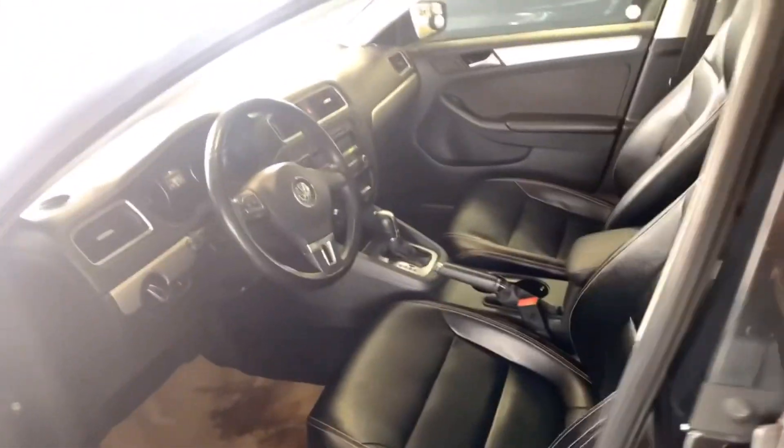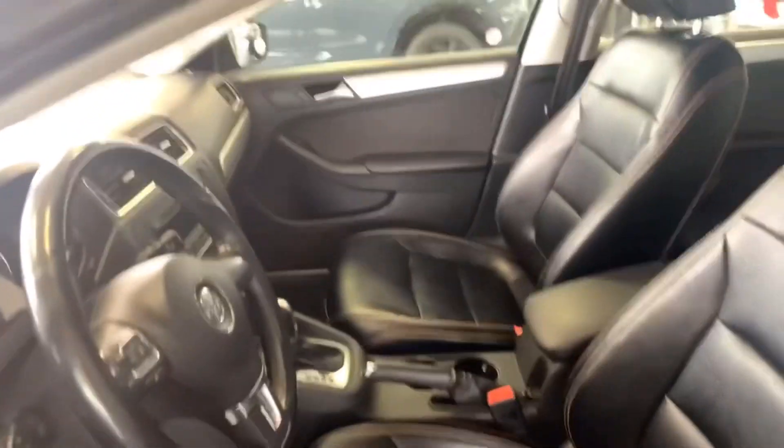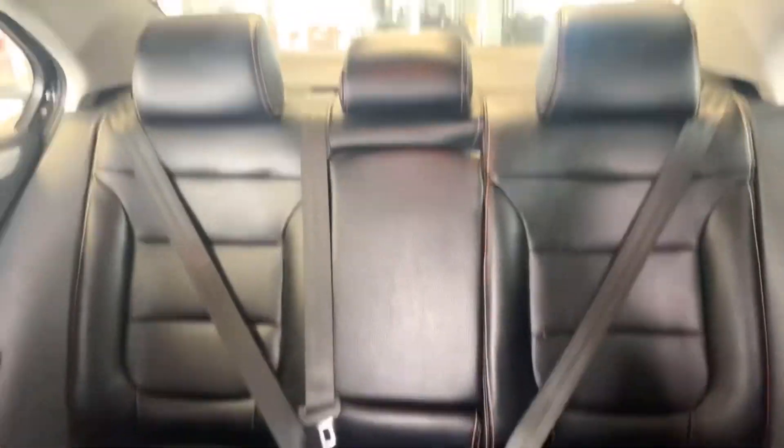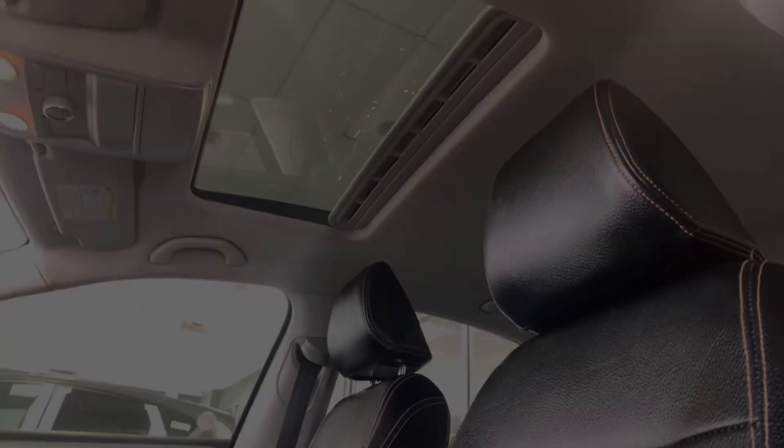Let's take a look at the interior really quick. So as you can see, all leather seats — super nice. And then here is the back. And of course, the sunroof.